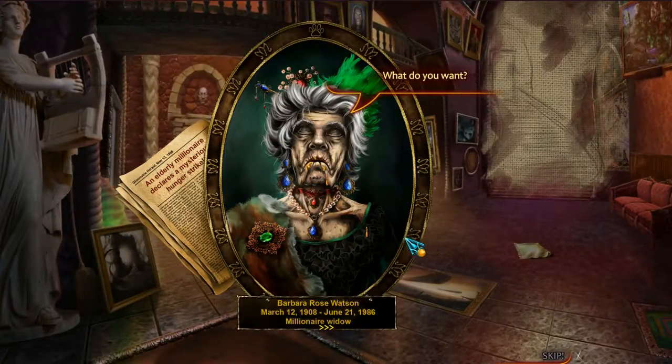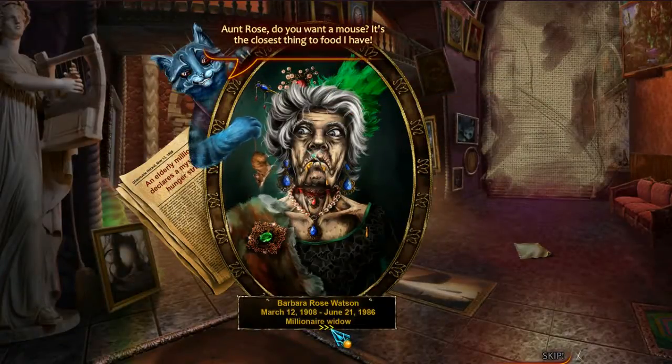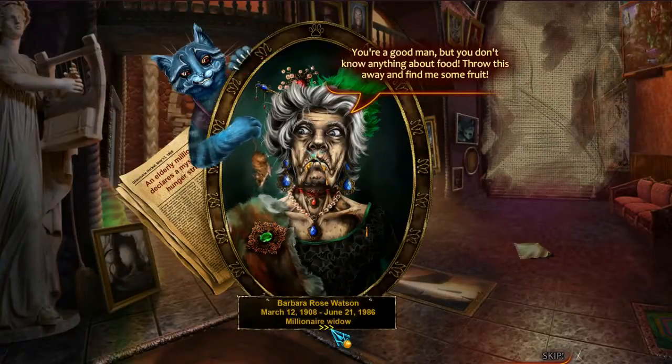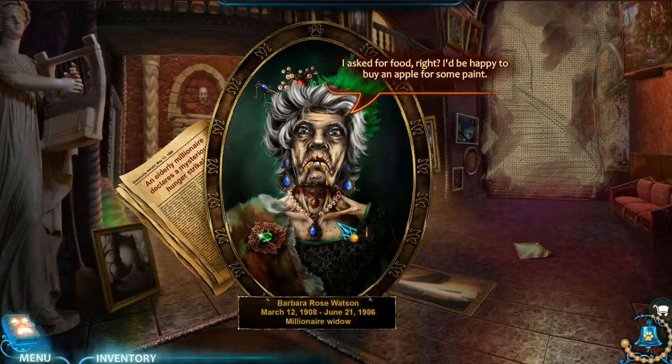What do you want? Barbara Rose Watson, March 12, 1908 to June 21, 1986 - Millionaire Widow. I can tell just by looking at you that you're not from around here. Do you have any food? An elderly millionaire declares a mysterious hunger strike. Aunt Rose, do you want a mouse? It's the closest thing to food I have. You're a good man, but you don't know anything about food. Throw this away and find me some fruit. I'd be happy to buy an apple for some paint.